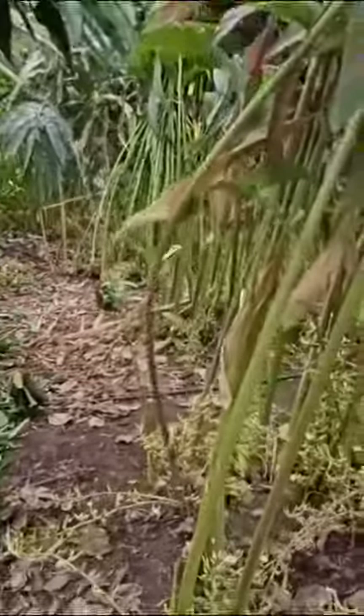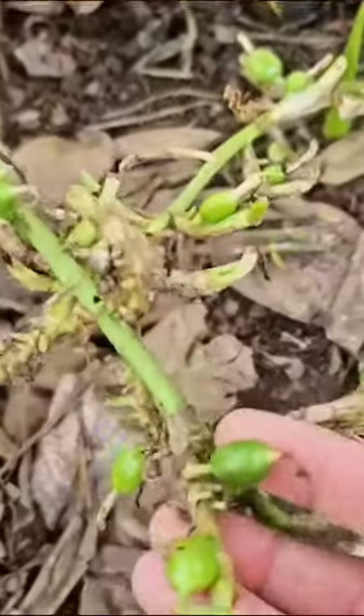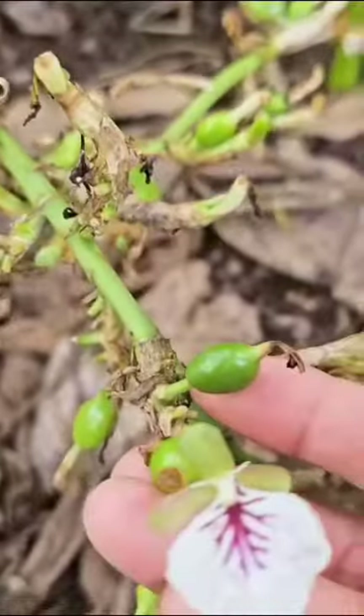See how my favorite spice cardamom is harvested. This is the beautiful cardamom plant, and at the bottom of the plant you'll see the cardamom pods. Once you open these up, they look like little pearls inside.